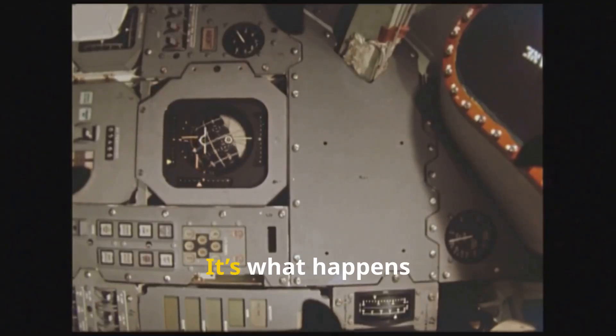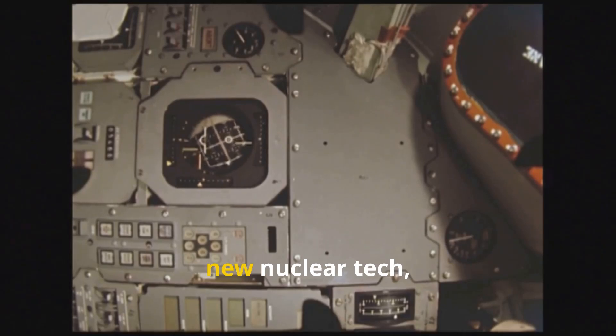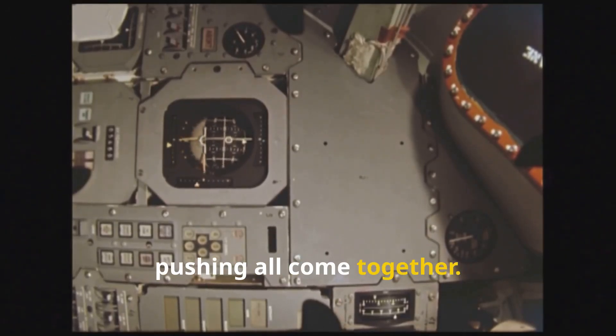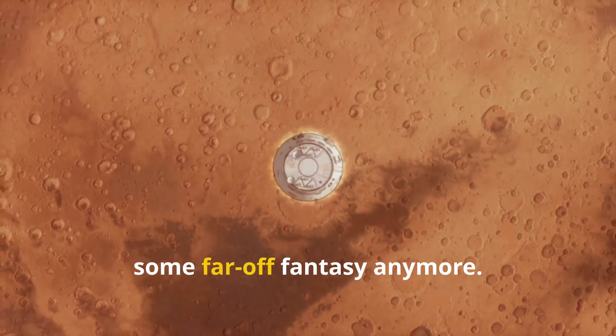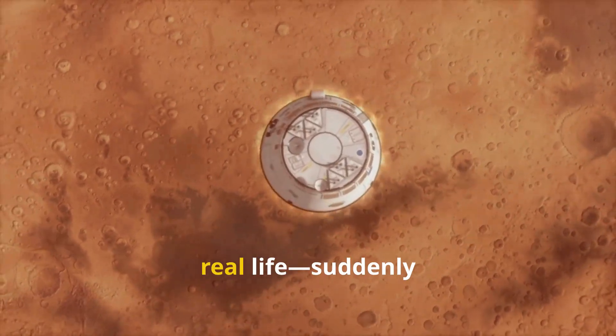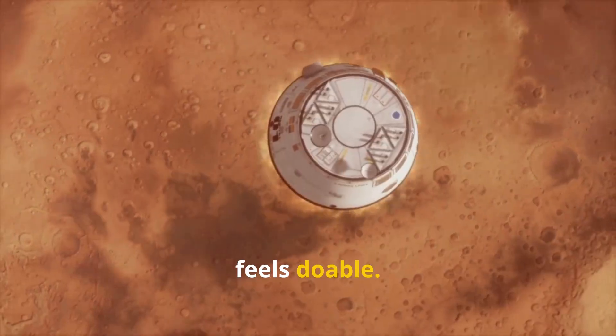This isn't just some wild dream — it's what happens when old-school hardware, new nuclear tech, and smart flight paths that keep pushing all come together. For us, it means Mars isn't some far-off fantasy anymore. The distance, both in our minds and in real life, suddenly feels doable.